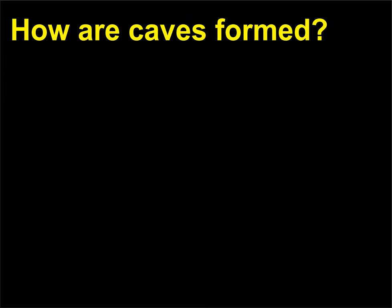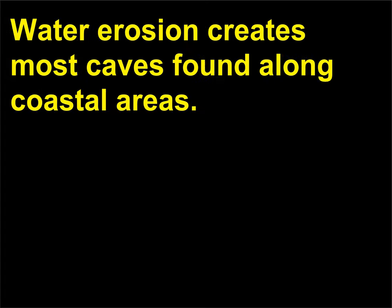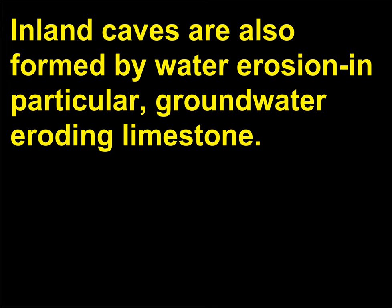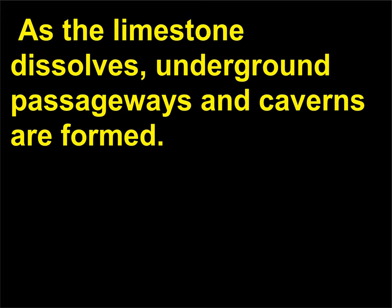How are caves formed? Water erosion creates most caves found along coastal areas. Waves crashing against the rock over many years wear away part of the rock, forming a cave. Inland caves are also formed by water erosion, in particular ground water eroding limestone. As the limestone dissolves, underground passageways and caverns are formed.